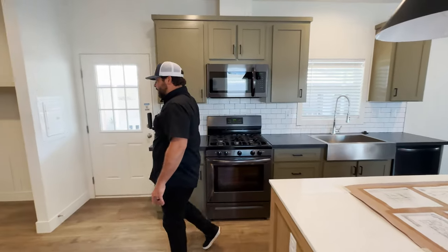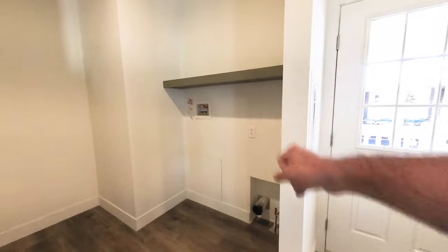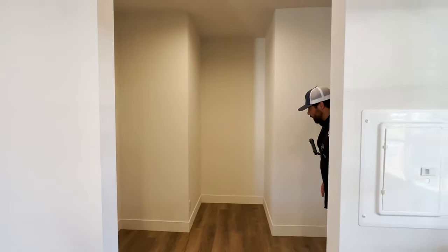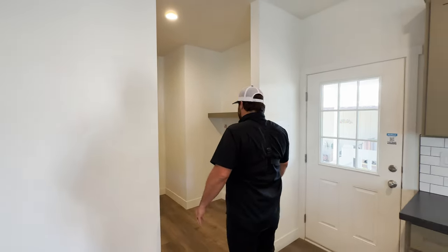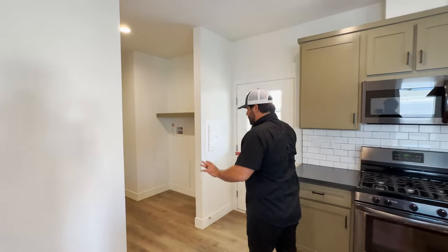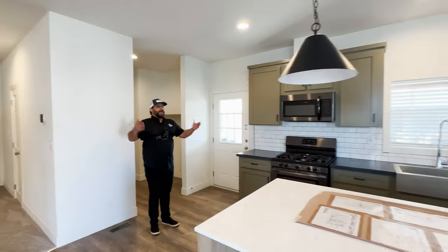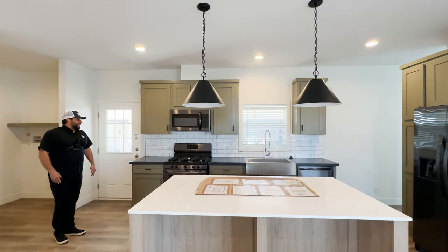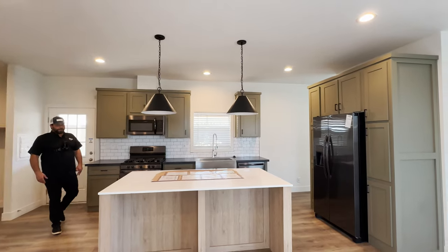Let's go over here — here's the utility area, with room for a side-by-side washer and dryer. This area right here — you could even put a little desk right here and make this a workstation. You could even add a door here so that it's a little bit more private. These pendant lights are very nice, black hardware. Beautiful home — very well done.